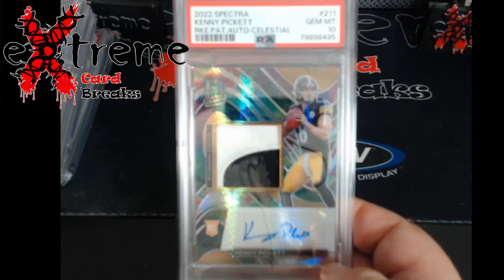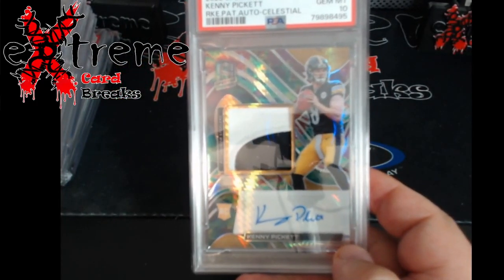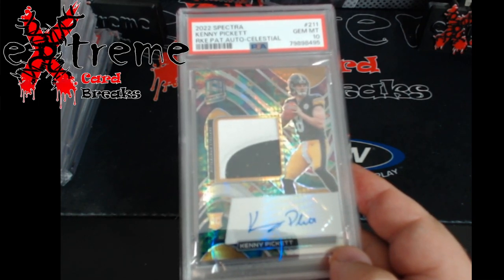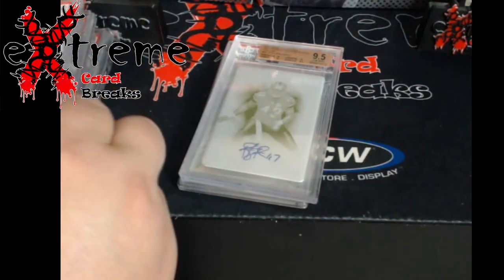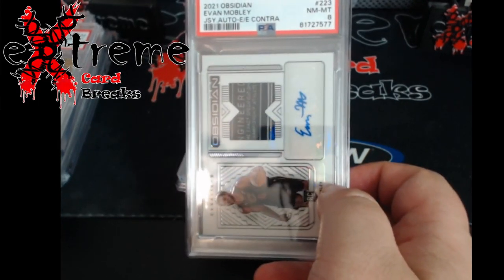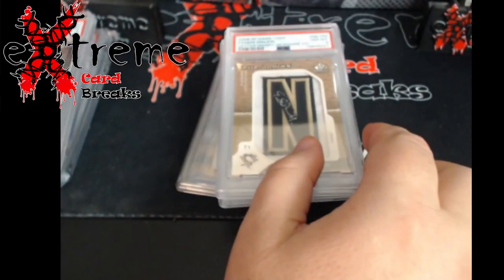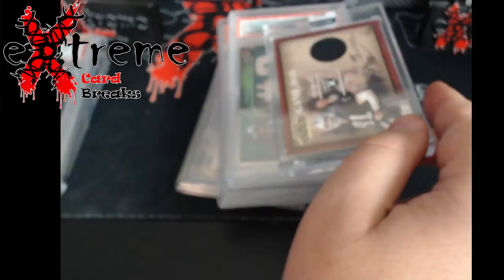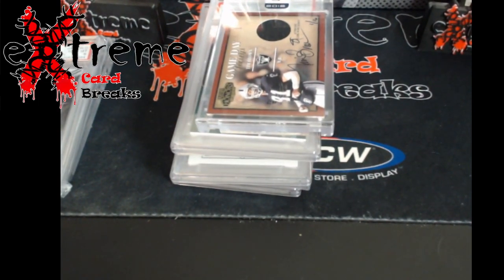Finally, a PC card - CeeDee Lamb Spectra RPA, PSA 10/10. Rather than buying raw and trying to grade or find a PSA 9, I just ponied up for this one. It was probably about $200 under comps - roughly $150 under. The Polamalu I got for a steal in my own opinion. The Lamb was about 70-75% of comps, Malkin was dirt cheap at around 40%, Wilson around 50-55%, and the Mobley same thing, about 50-55%.